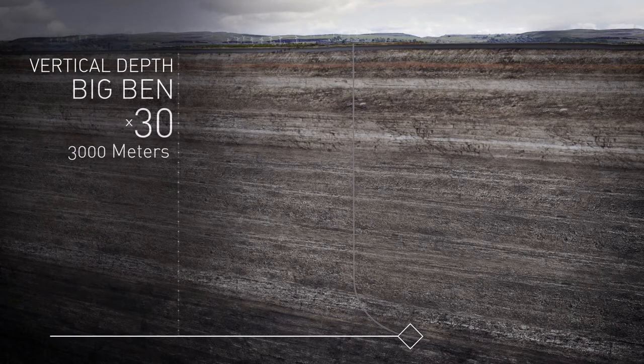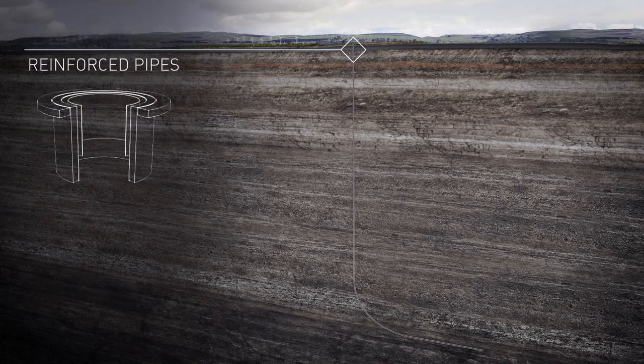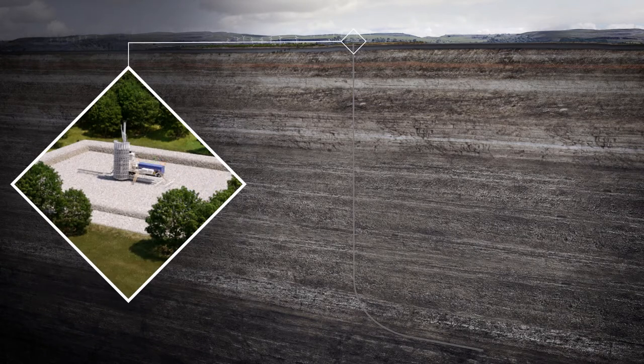Multiple layers of steel and concrete reinforcement, called casing, isolate the well from the surrounding rock and protect the water table. Once the drilling is completed, the rig is dismantled and removed from site.